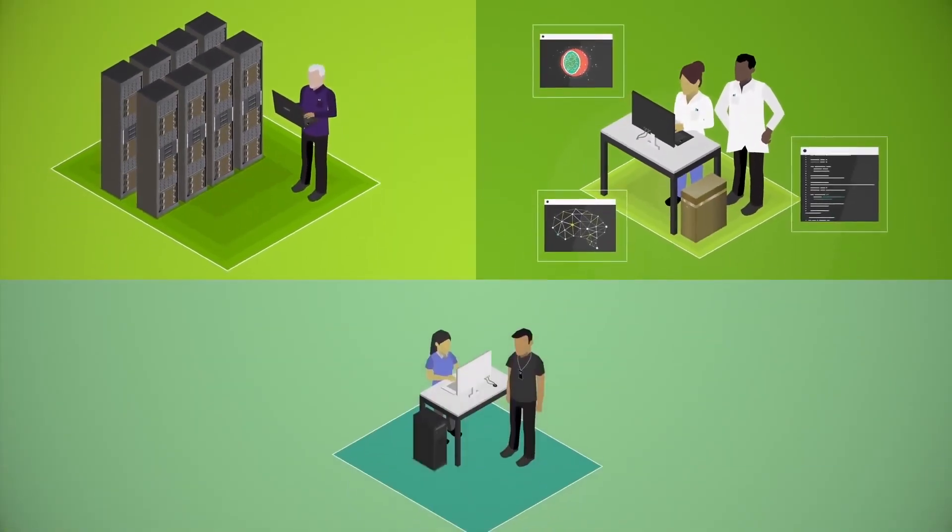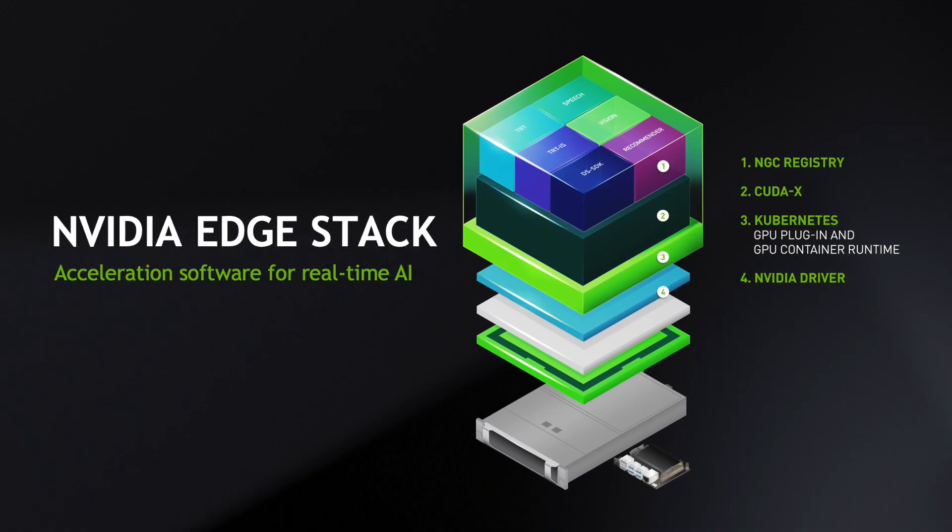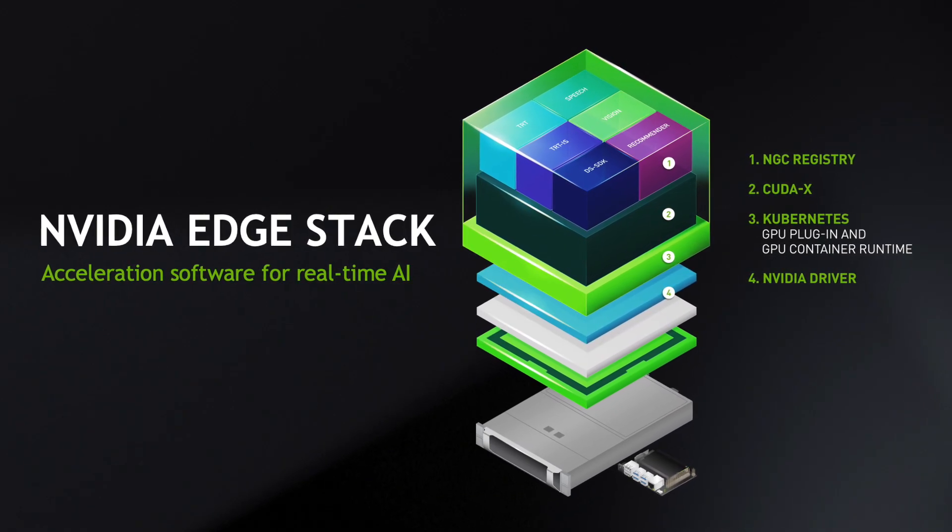To manage these servers is a very complex task. To simplify that for enterprises, we announced NVIDIA Edge Stack. NVIDIA Edge Stack provides an enterprise-grade container orchestration environment that runs on top of these EGX servers to run all kinds of AI models.